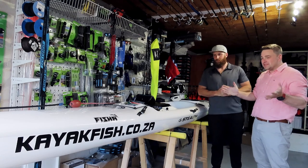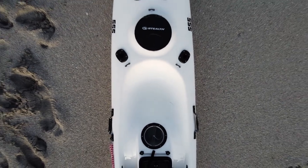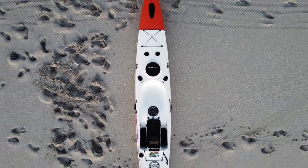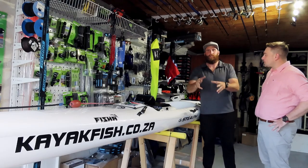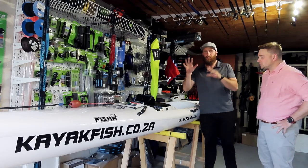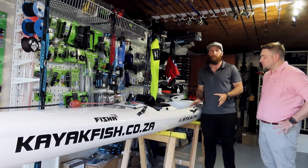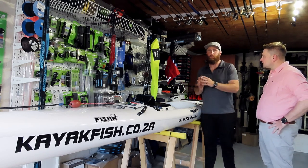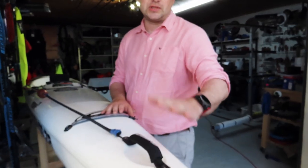Congratulations on your new Triple 5! It's exciting for us too — for Devon to represent myself, Sean, and Kayakfish, and also Stealth as a brand. We're excited to hand you your new kayak. We'll go through some of the highlights Quivers has done on this ski. These are additional extras you can order through Kayakfish — it's a standard Stealth pimped out with little tweaks.